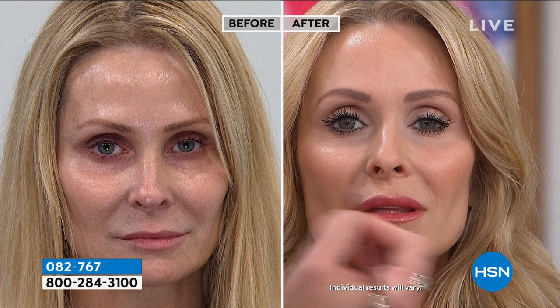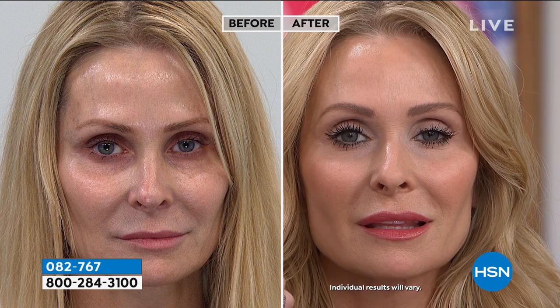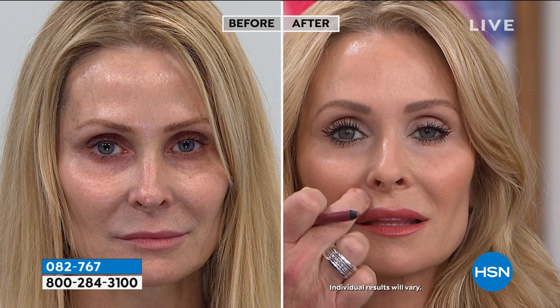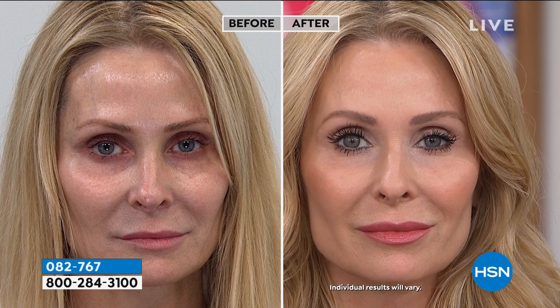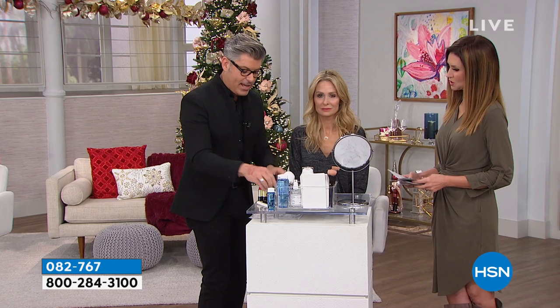If you want fuller, poutier lips, I call it cheating the margin. If you have fine lips, just go right outside the line slightly — and right here in front. Think about where a baby pouts: here, here, and here. The more you pout, the more you get what you want in life! So start pouting and make those lips nice and pouty and full, then saturate them with that intense hydration and color.